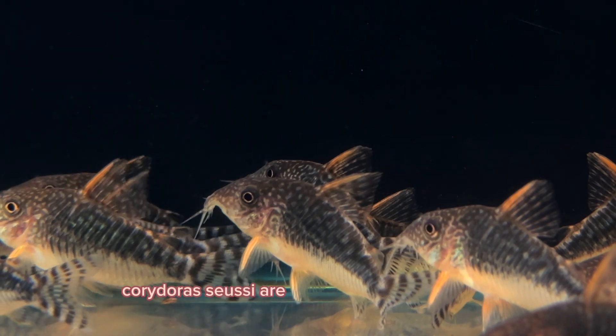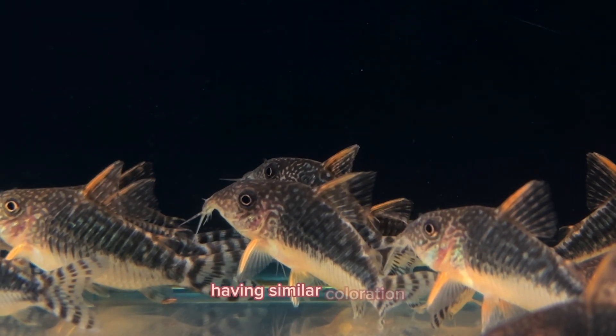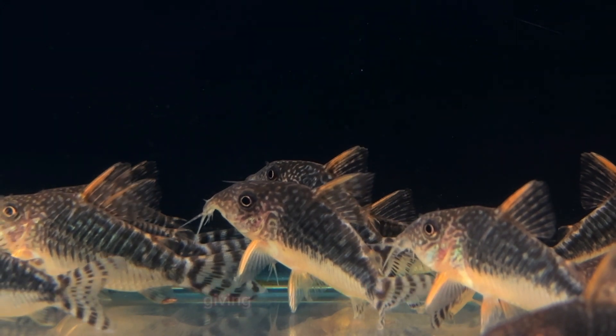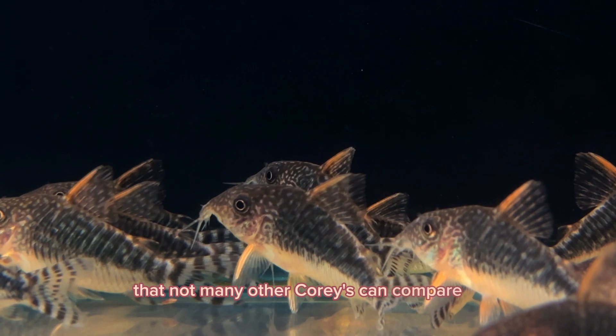Corydoras Suezi are a really unique cory as well, having similar coloration in the fins to a sterbai cory, but a much more busy pattern, giving them a striking look that not many other corys can compare to.